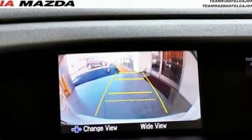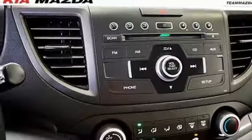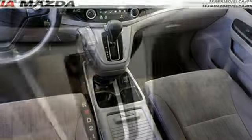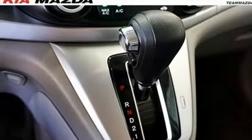Bluetooth wireless audio streaming, Bluetooth hands-free link, manual telescoping steering column, rear camera parking sensor, power windows, manual tilting steering column, automatic transmission, gas pressurized shocks, and an in-line four-cylinder engine.